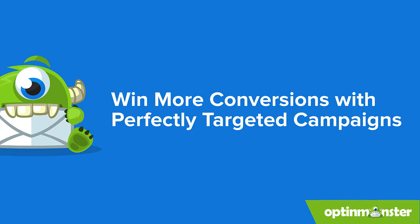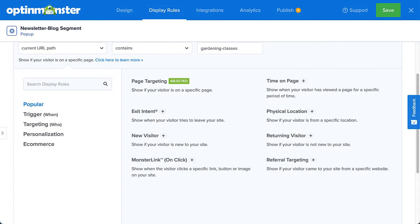Timing is everything when it comes to maximizing the effectiveness of your marketing campaigns, just as important as the content itself. That's why OptinMonster's display rules gives you the flexibility to create rule sets that are as simple or as complex as you need, ensuring that you get the right offer in front of the right people at exactly the right time.